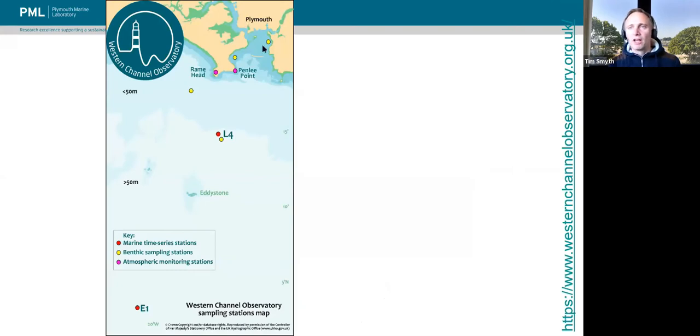Some of us will be sat here up in Plymouth, and the long-term time series sampled by the Marine Biological Association and the Plymouth Marine Laboratory for most of the last century and into this century are situated here. This is station L4 - L stands for local, and it's the fourth one in the series. Station E1 stands for England one, the first on the time series transect of stations, about 20 nautical miles offshore of Plymouth. L4 is about four nautical miles off Rame Head.